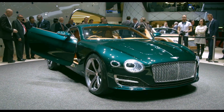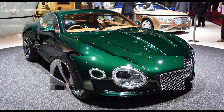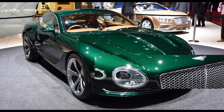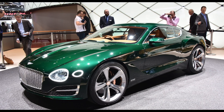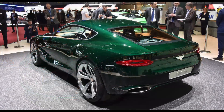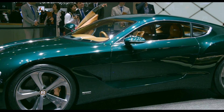The EXP10 Speed 6 has some trademark Bentley design cues at the front, with large circular headlamps and a trapezoidal front grille, although these seem to have a new, unique flair to them. Flowing from the front to the rear are sleek and prominent body lines, and from a side profile, we can't help but compare its sloping roof to that of an Aston Martin Vantage.